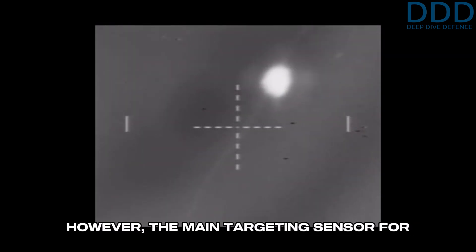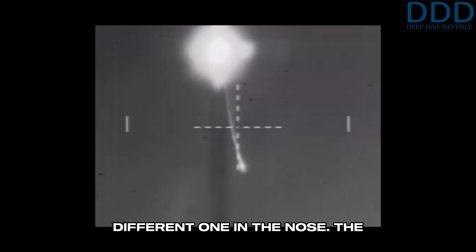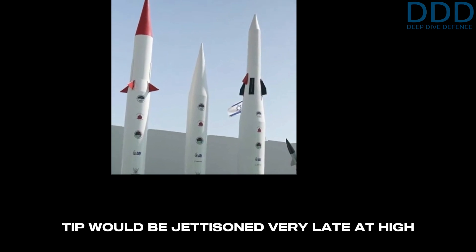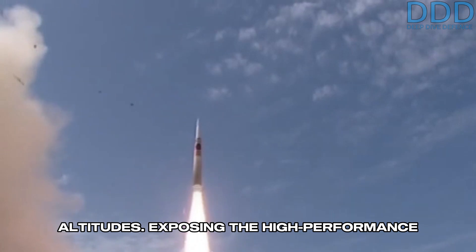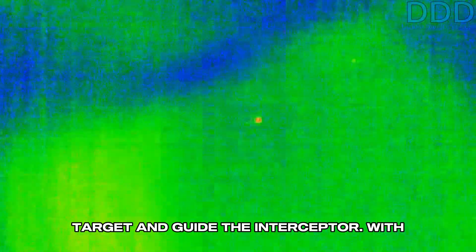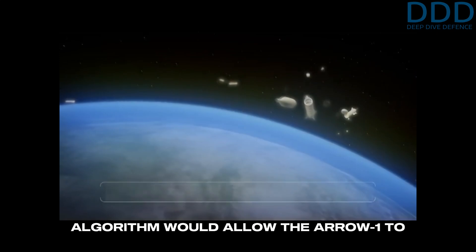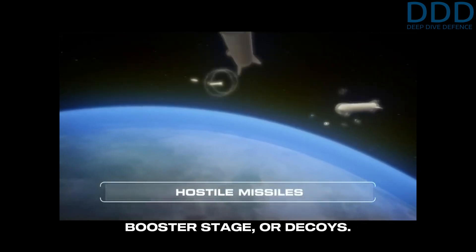However, the main targeting sensor for the terminal endgame phase was a different one in the nose. The aerodynamic and thermal protective nose tip would be jettisoned very late, at high altitudes, exposing the high-performance multi-spectral infrared seeker to lock onto the incoming ballistic missile target and guide the interceptor. With this second seeker, the tracking algorithm would allow the Arrow-1 to discriminate between a warhead, an empty booster stage, or decoys.